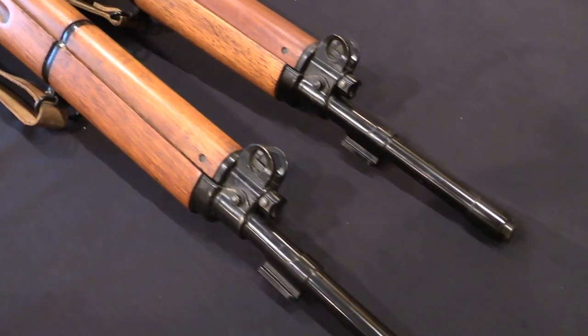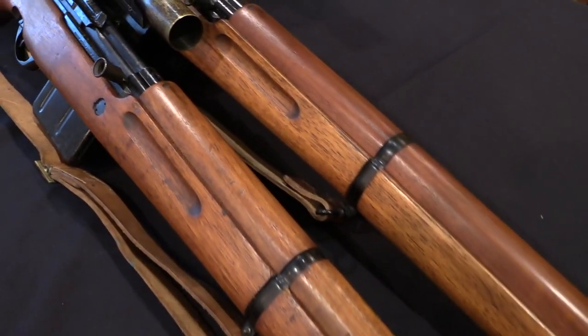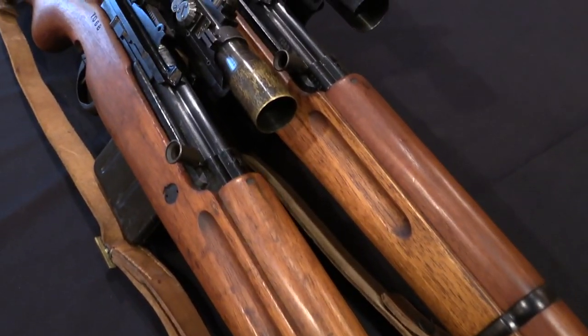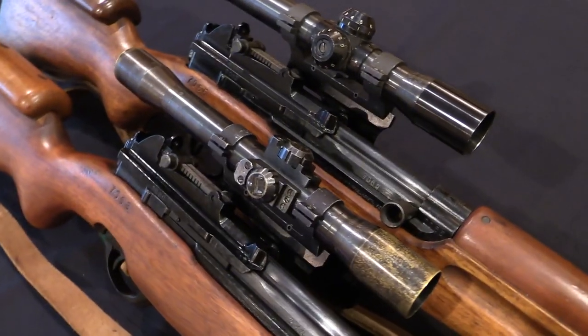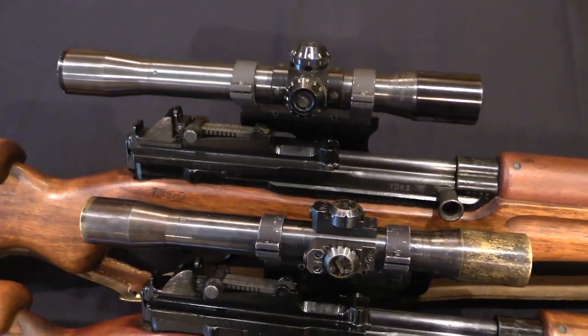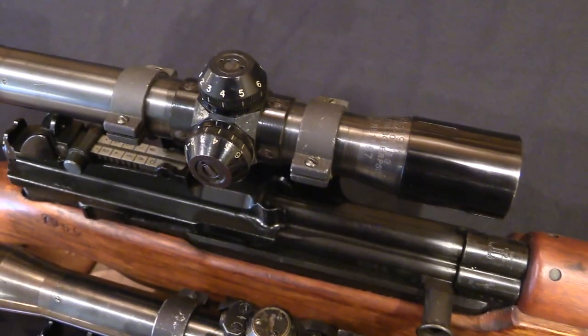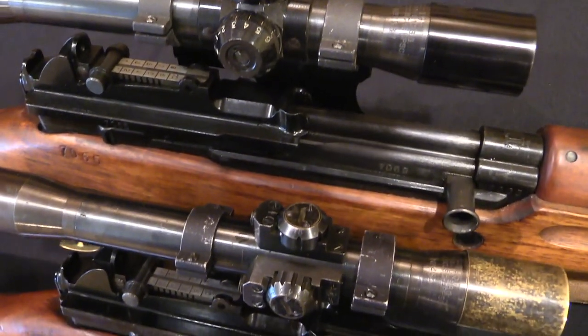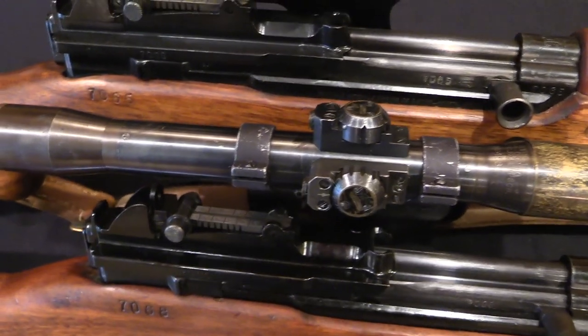The FN 49 was the rifle that FN developed and produced just after World War Two. This would eventually, actually fairly quickly, transition into the FAL rifle. But there were a number of countries that were looking to upgrade their bolt-action rifles into semi-autos right after World War Two, and for various reasons opted not to buy the surplus that was out there.